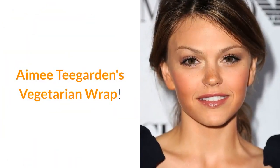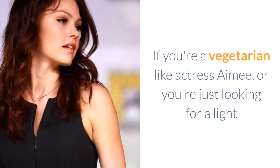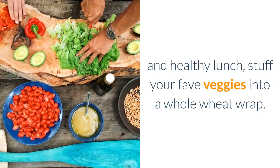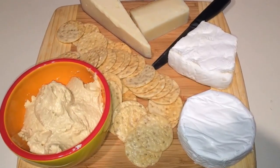Amy Teagarden's Vegetarian Wrap. If you're a vegetarian like actress Amy, or you're just looking for a light and healthy lunch, stuff your favorite veggies into a whole wheat wrap. Adding hummus and a little cheese will help you get the protein you need if you're skipping meat.